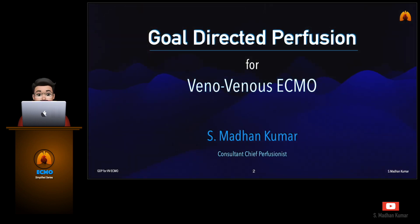Hi everyone, this is Madan. I would like to share my experience about implementing the goal-directed perfusion in managing VV ECMO. I have been following this for quite some time and the results are quite satisfactory, and I would like to share it in detail with you all in this small video.